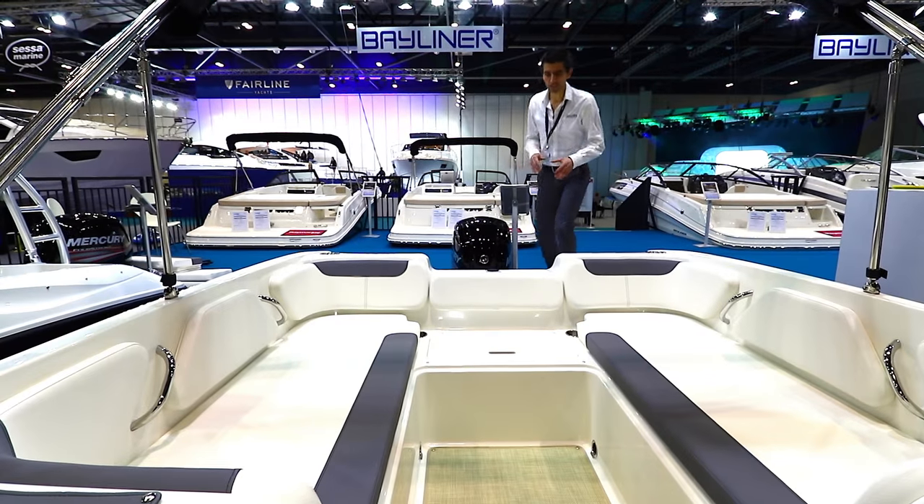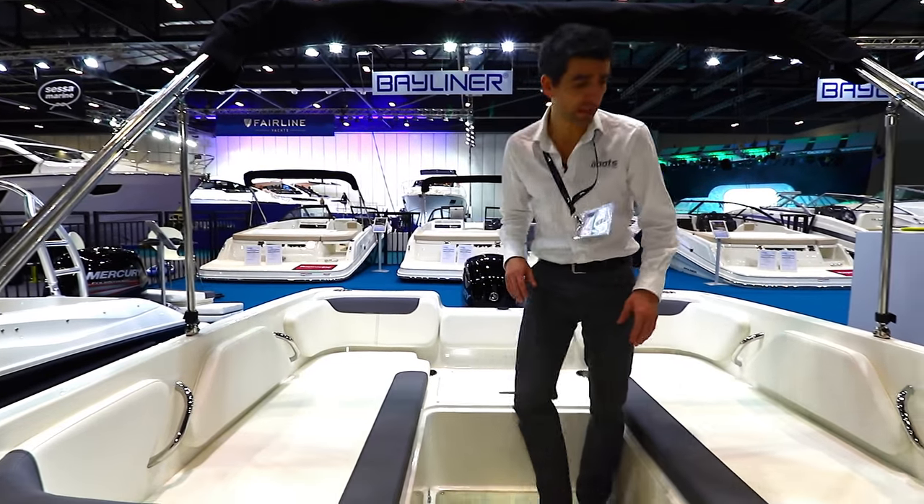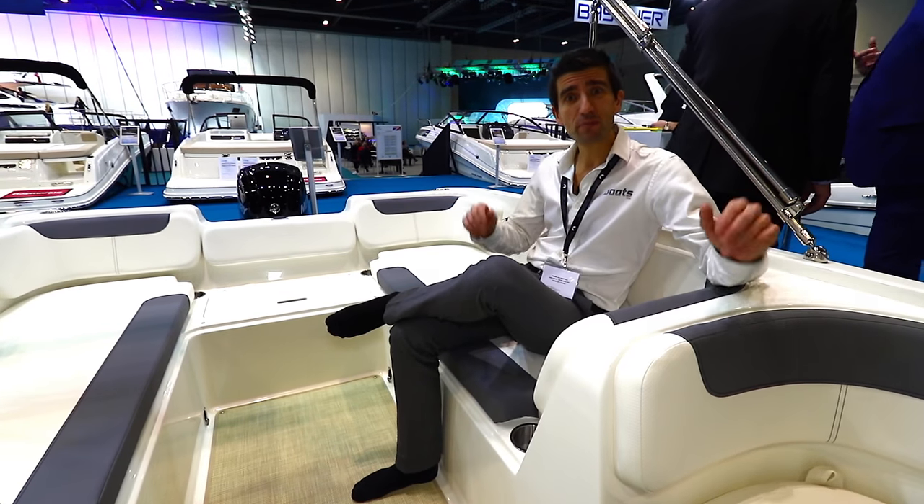It's immediately plain that this is a very user-friendly boat. Ease of access through the centre part of the transom is fantastic, and despite the fact that this is only a 20-foot boat, it's big enough to seat 10 people.